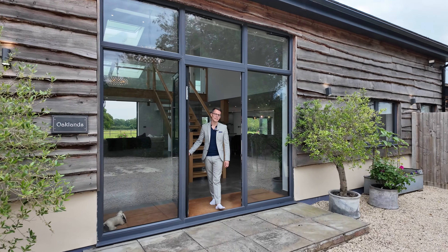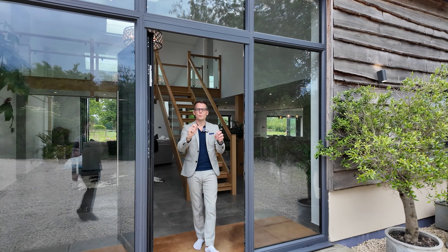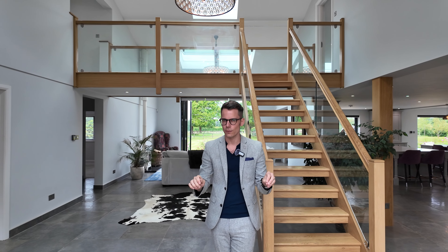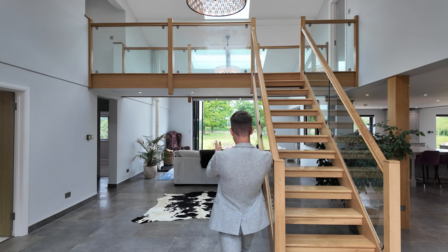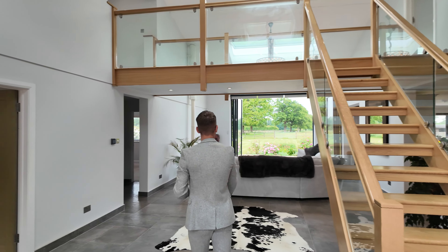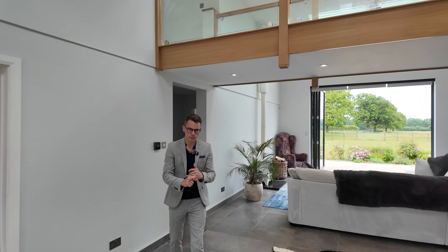Welcome to Oaklands. Today's a quick glimpse preview of this incredible property — I think it's circa 4,000 square foot, still waiting for the floor plan so don't quote me on that. It sits on 12 acres and we're going to have a quick look around. If you want a detailed look, get in touch — I'd love to show you around. Let's go. Five double bedrooms.